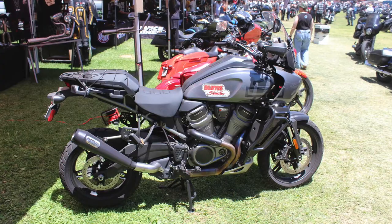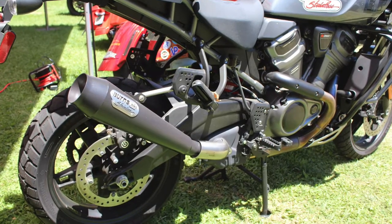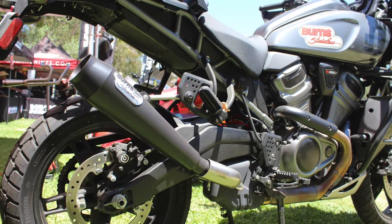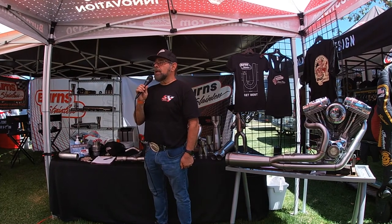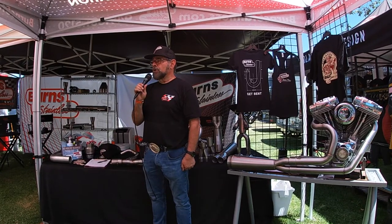We also have the Pan America out here with our Lion Tail exhaust on the bike, and it's drawn a lot of attention. I was really concerned — I was almost not going to bring it to Born Free — but decided to do it at the last minute. I'm finding out there are quite a few Harley enthusiasts who have the bike and are interested in doing some work and promotion, so I'm very excited about that.